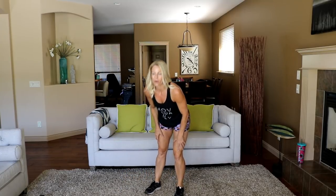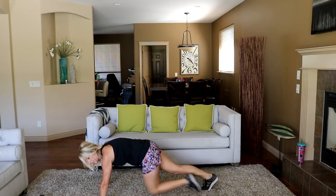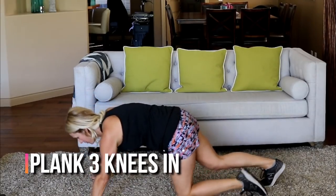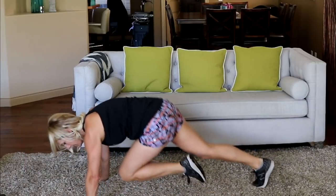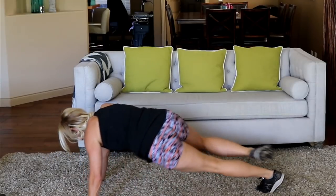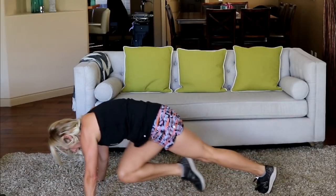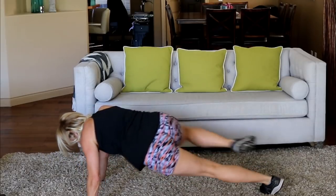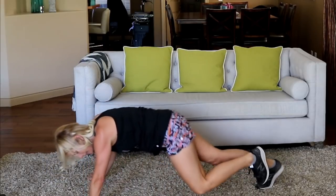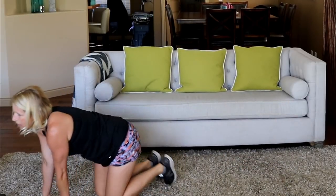Get into plank position. You're going to bring a knee across to the opposite elbow, then straight in, then out to the side like a Spiderman crunch — then switch sides. Knee across, straight in, out to the side, switch. Keep your bum down. Cross, in, side.